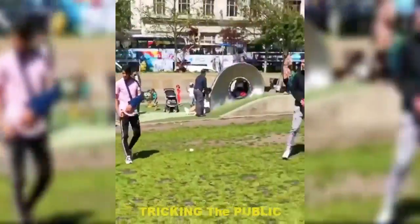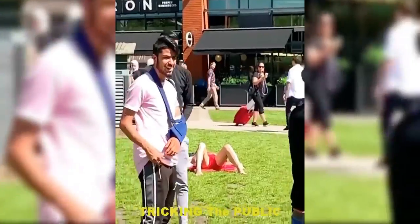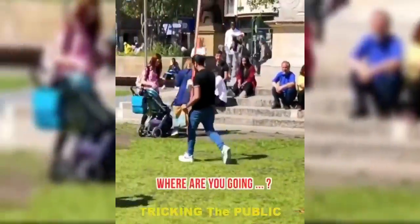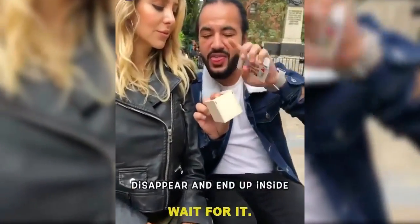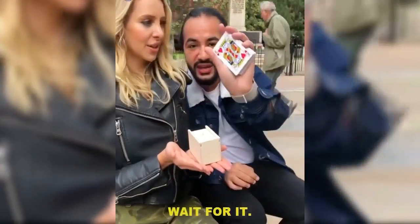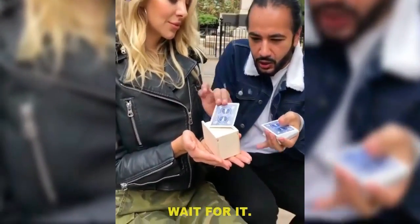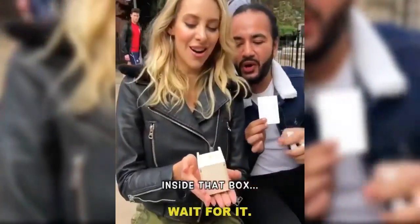Oh my god, are you joking me? What? Watch the straw — 3, 2, 1, go! Where did he go? Where did he go? All the way! I'm going to make your card disappear and end up inside this box. Are you ready? Yes. Watch this — king of hearts — 3, 2, 1, go! Whoa! Inside that box — open up for me.